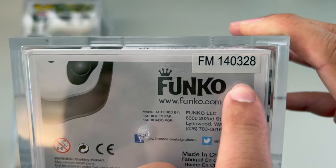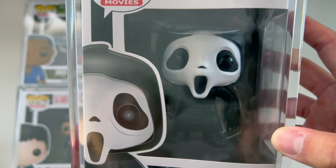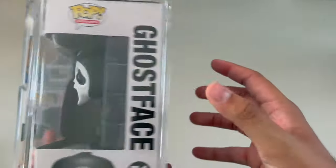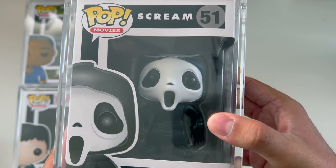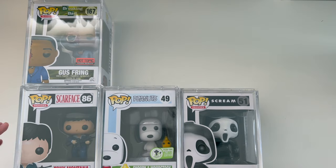In March, it was ten years since this pop was created. This one has to be our top Funko Pop — it's a really cool one to have.